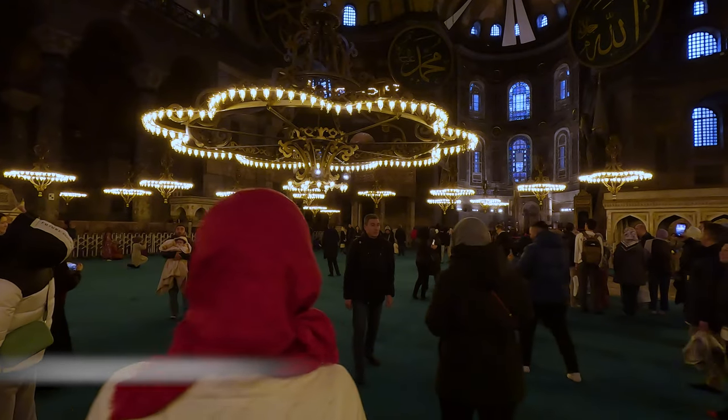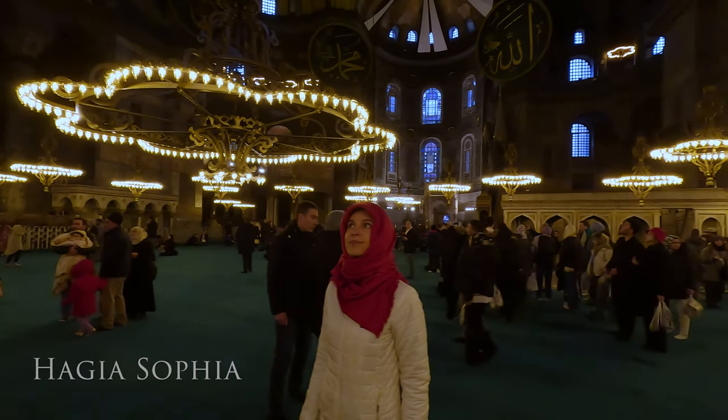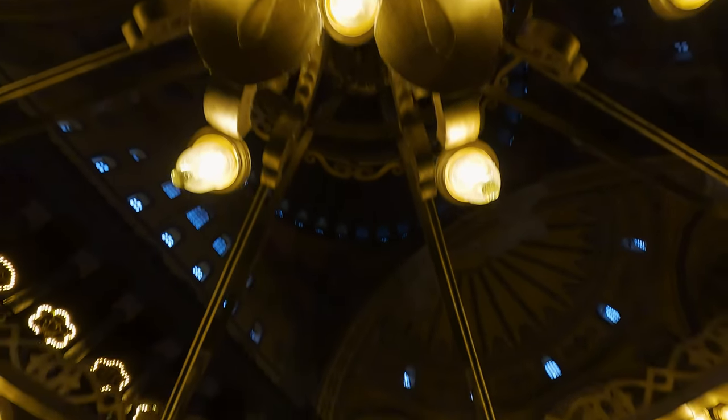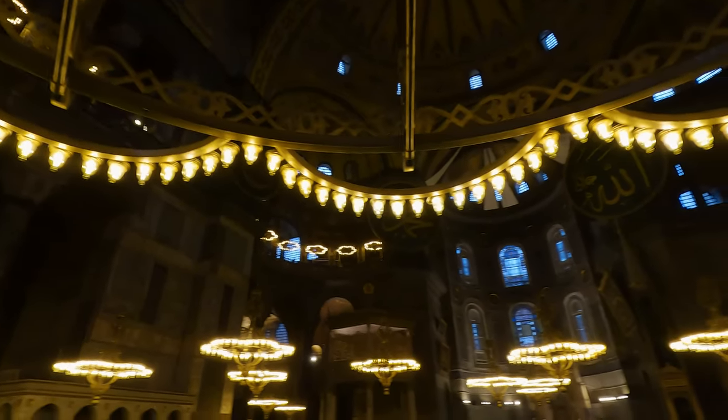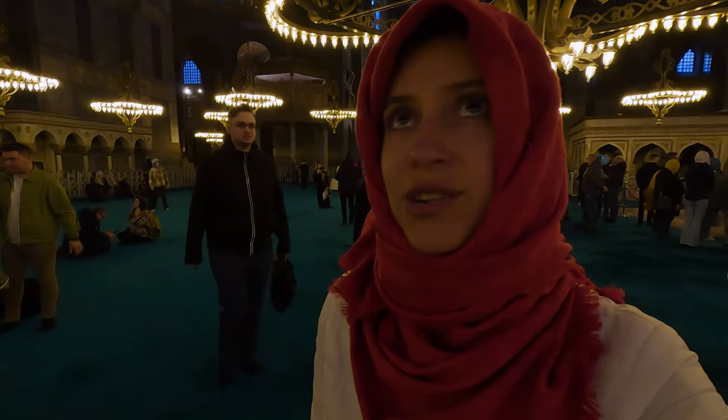Built as a cathedral in the 6th century by a Byzantine emperor, it was known as the Hagia Sophia, which means holy wisdom, and it remained the world's largest cathedral for nearly 1,000 years. I can definitely feel a very special kind of vibration inside here — very positive light energy. This is absolutely insane in terms of design, in terms of architecture, and in terms of what you feel when you're in here.